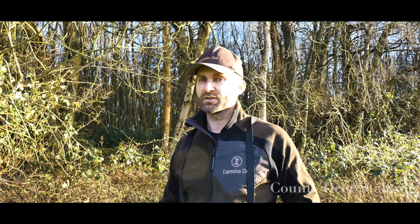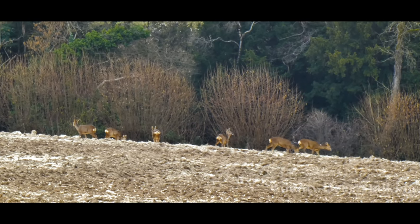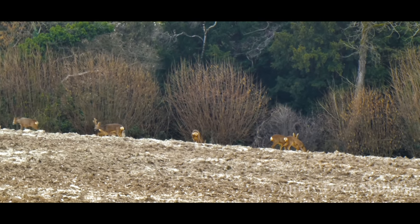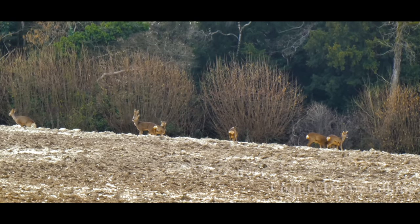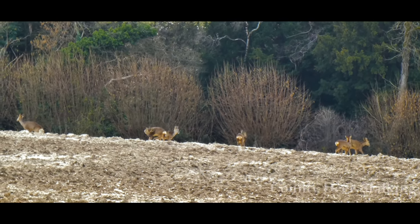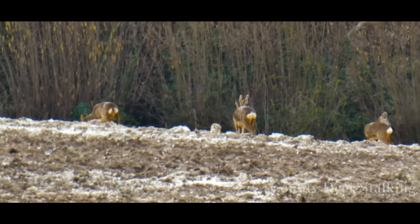We only want to be taking the cull bucks early on in the season. It seems that this year at County Deerstalking and the Capriolus Club grounds, we have an abundance of animals and I'm quite literally spoilt for choice. Here there's a fabulous-looking beast amidst a group of other animals — with antlers way over the height of his ears, he's certainly a keeper, or should be left until after the rut in late July and early August.